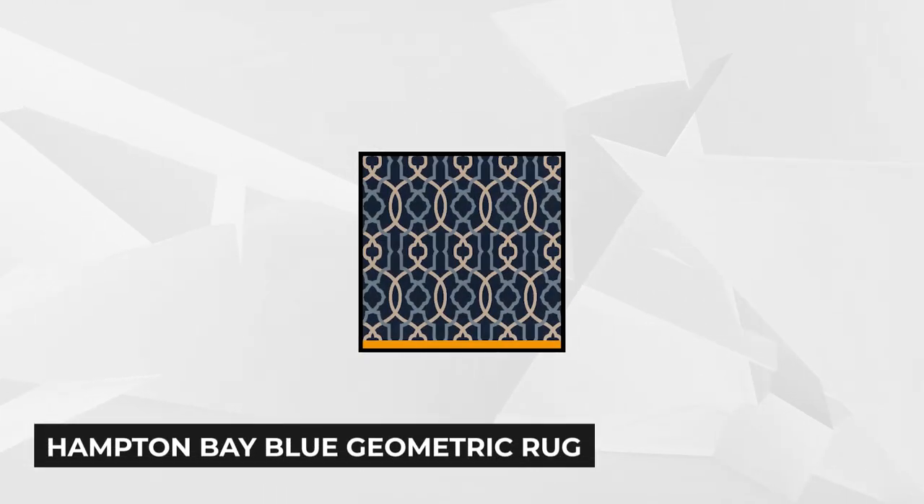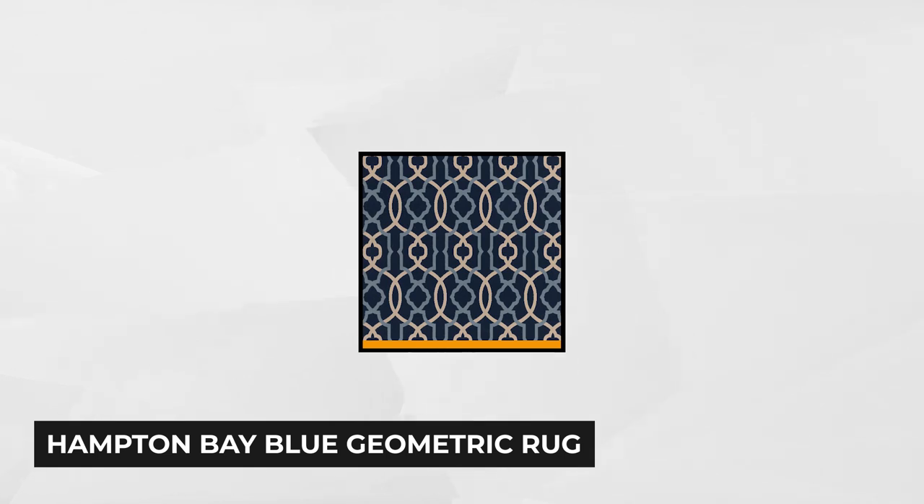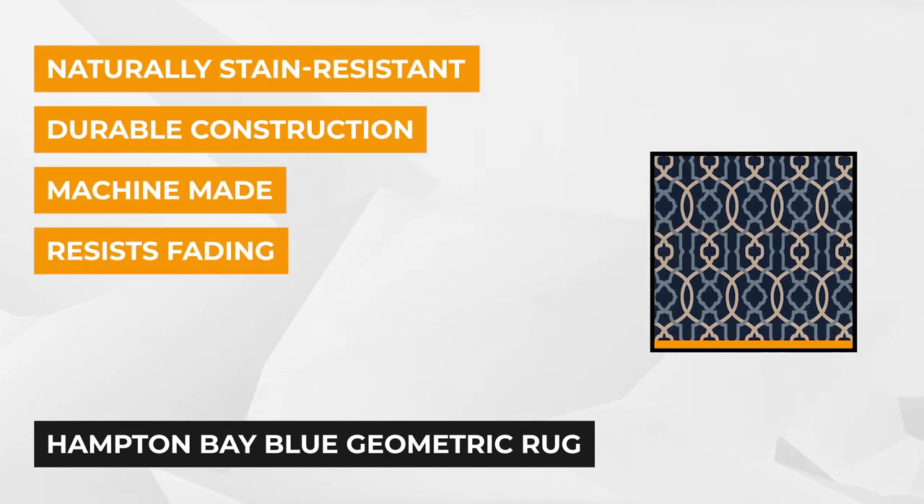Next, we have the Hampton Bay Blue Geometric 6' x 9' Indoor-Outdoor Area Rug, and we're ecstatic about the prettiness of its pattern. Not only that, but it also boasts 100% polypropylene, so it ensures durability as well as resistance to mold and mildew.